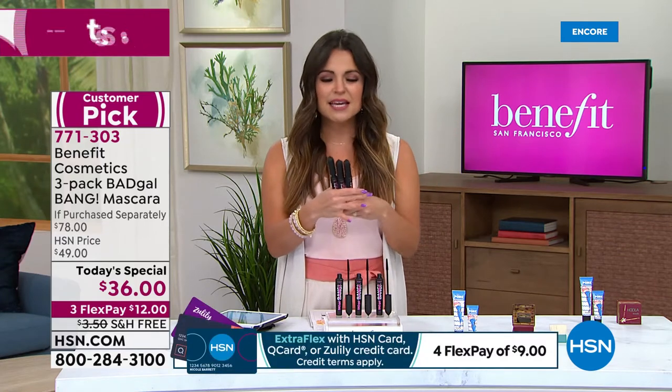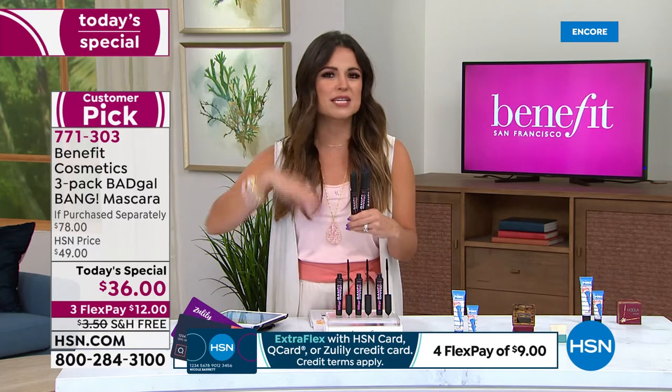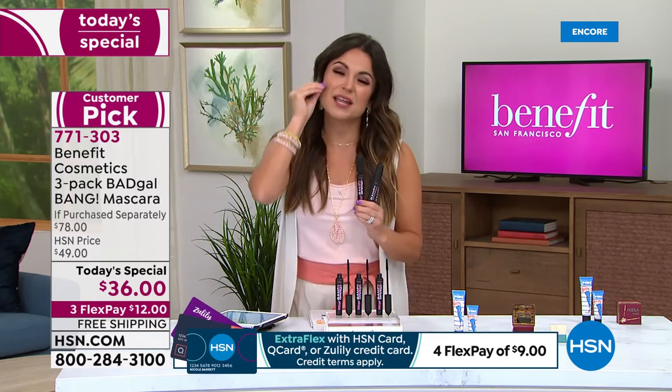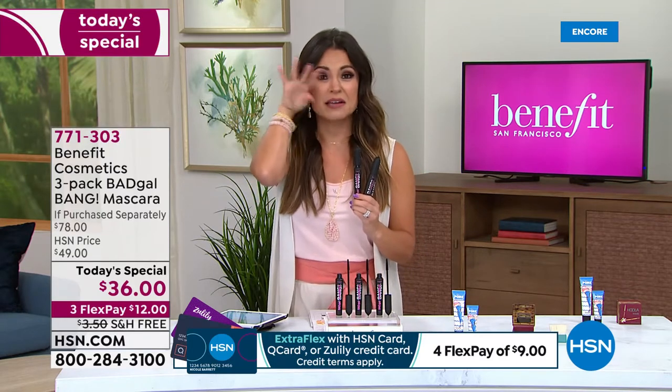My favorite part about this is it's something you know you will use - every single day, we all use mascara. This is great for those of you who have never tried Prestige. You will see a difference. When your lashes are not crunchy and dry and flaking off, when they're not weighed down or sticking together - they call it tarantula lashes.